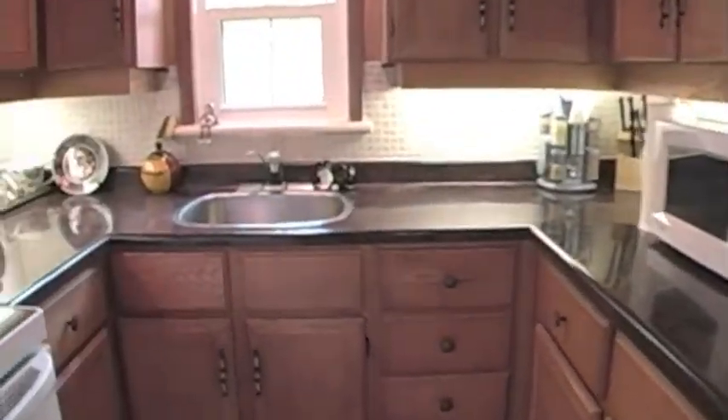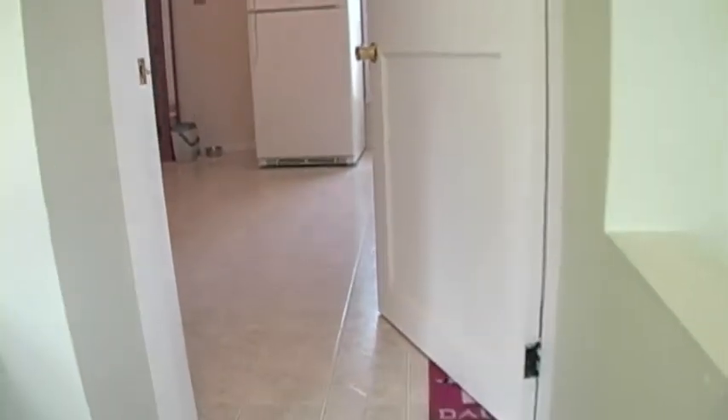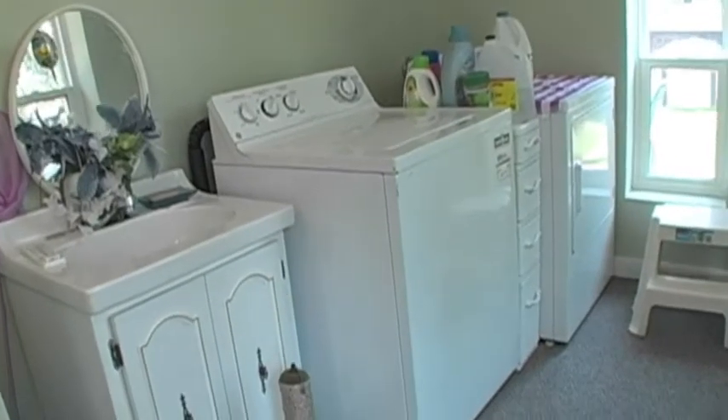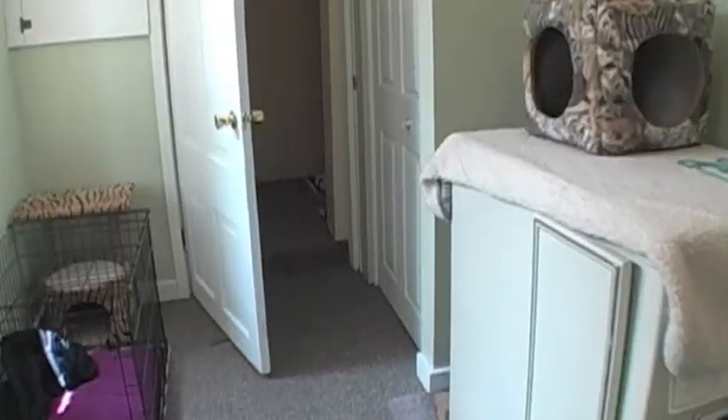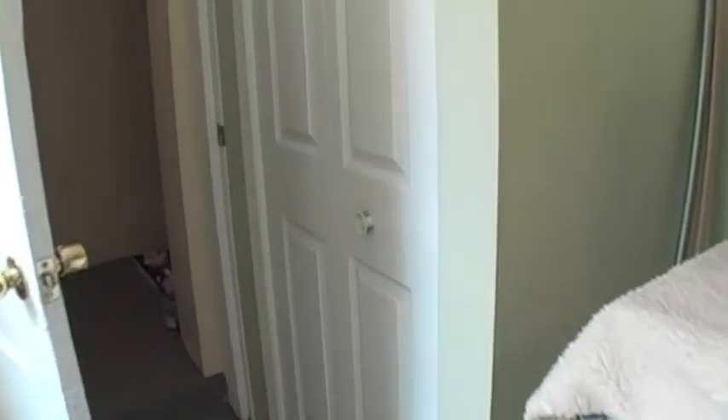The kitchen features some undermount lighting and a nice tile backsplash. Coming off the kitchen is a great little sunroom, which is also the laundry room — the laundry is right here and comes with the property — with a little view into the backyard. This room also features some storage and access to the unfinished basement.